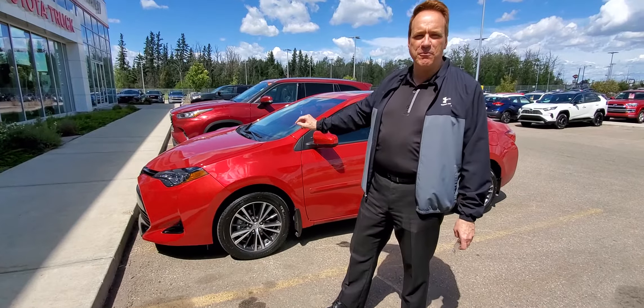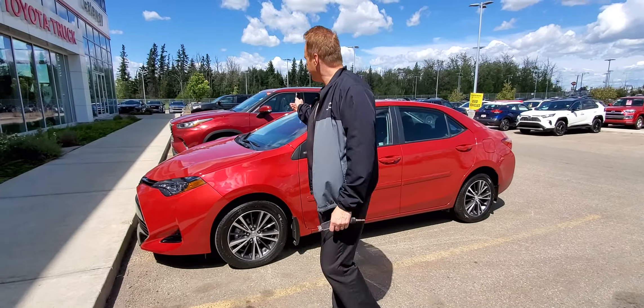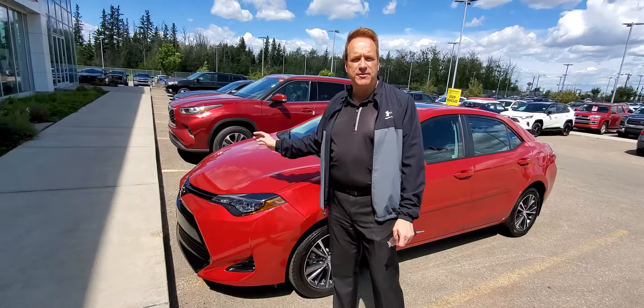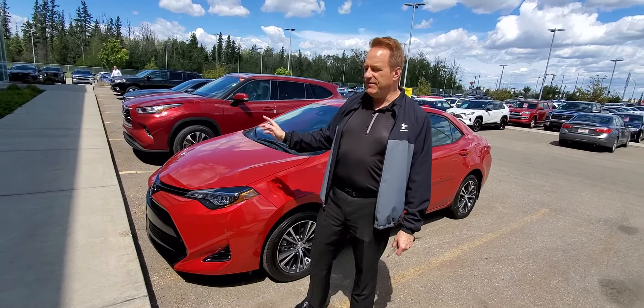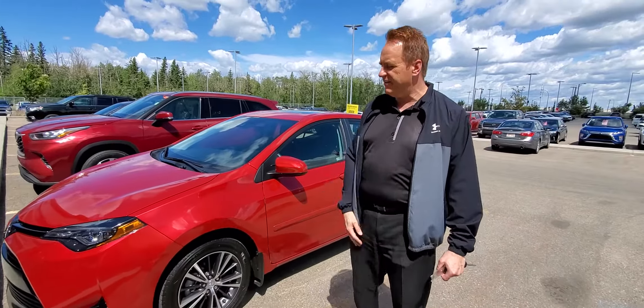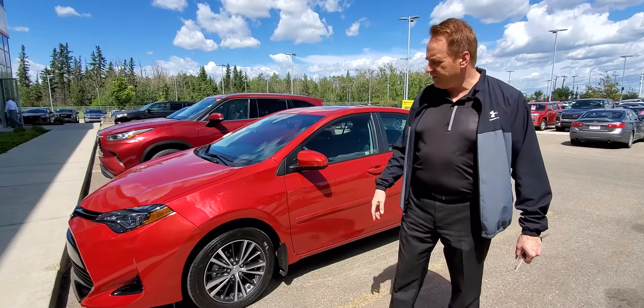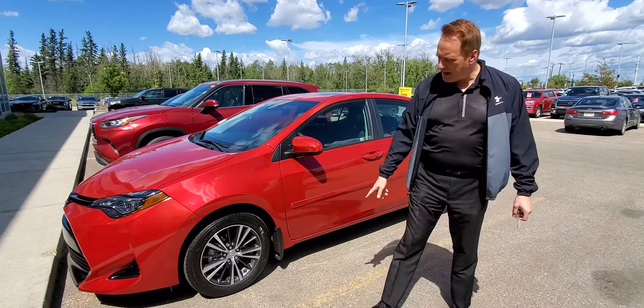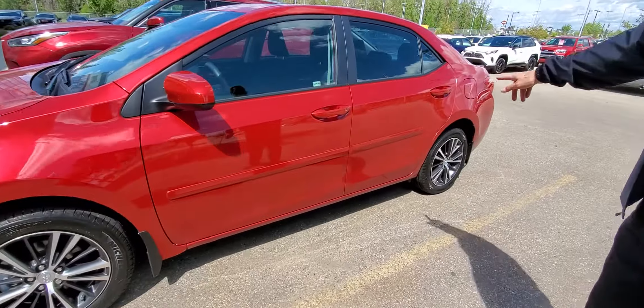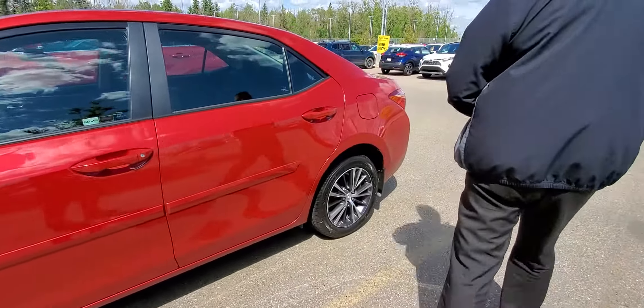It's also this beautiful Barcelona Red. Of course, with the 2018 Corollas, you've got the pre-collision system — the Toyota Safety Sense — pre-collision with pedestrian detection, Lane Departure Alert with Steering Assist, and Radar Cruise Control. With the upgrade package, you've got alloy wheels, which are just gorgeous on it. This one has body-side moldings on it as well.